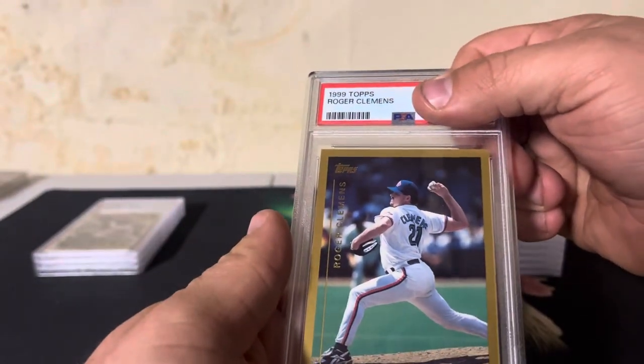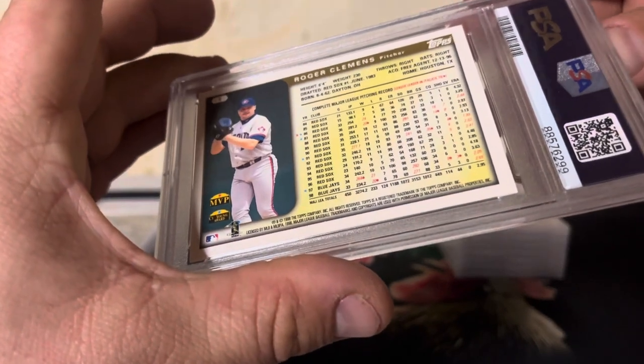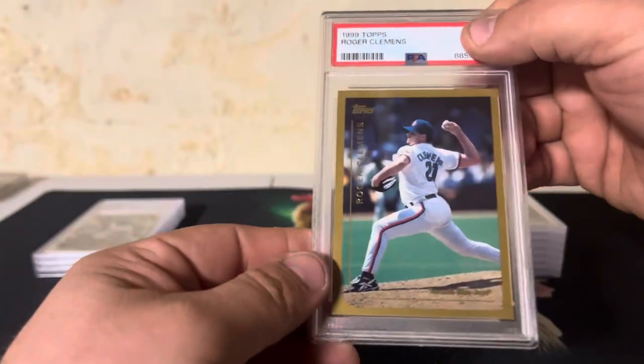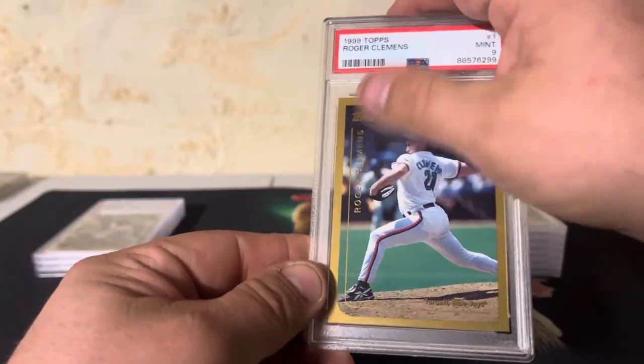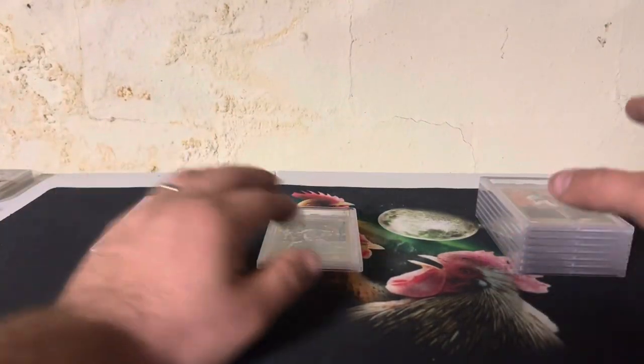And then we got a Roger Clemens — good looking card, Clemens for the Blue Jays. And that is a nine. Well, they can't all be 10s, but you know what? It's a pretty good submission. I'm pretty happy with that.